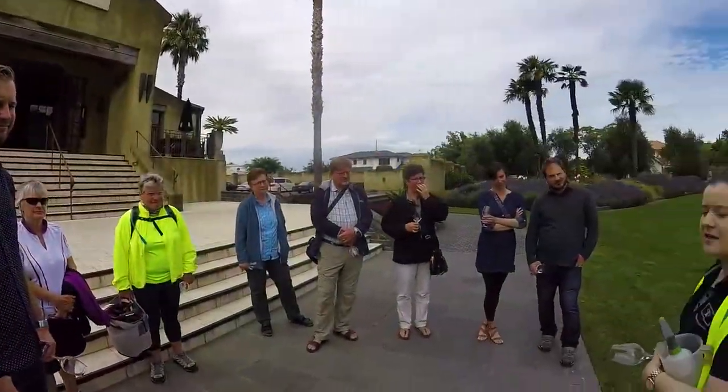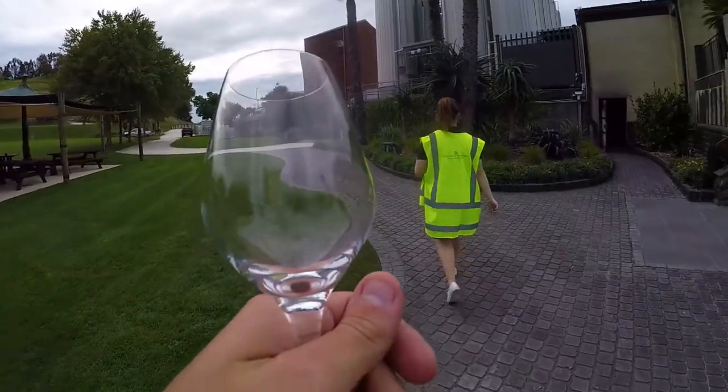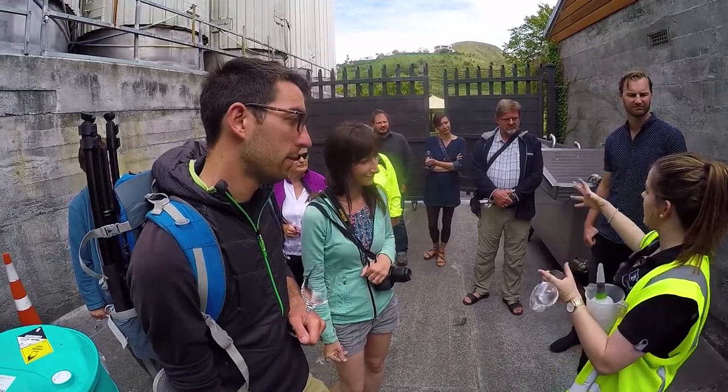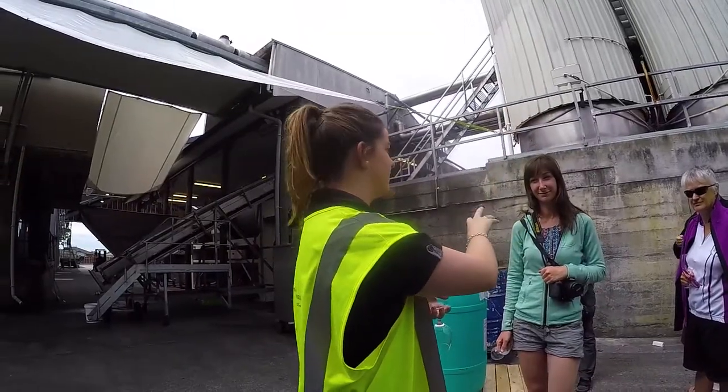One of the really cool things about this winery is that it is the oldest commercial winery in New Zealand, making Hawke's Bay the oldest wine region in New Zealand as well.